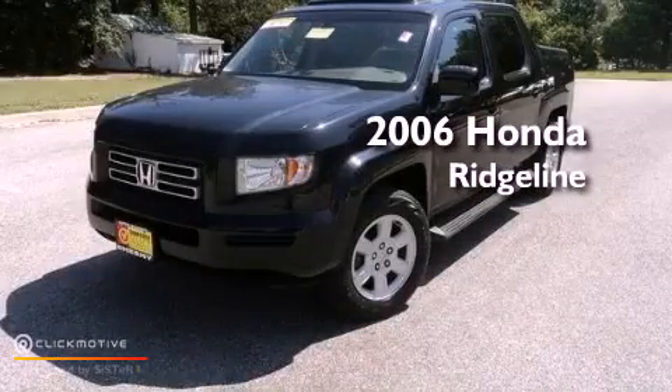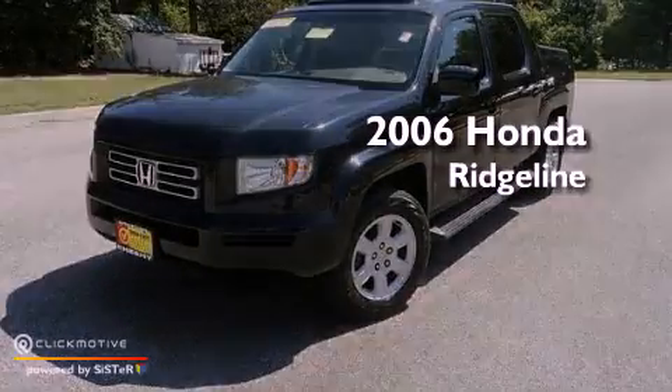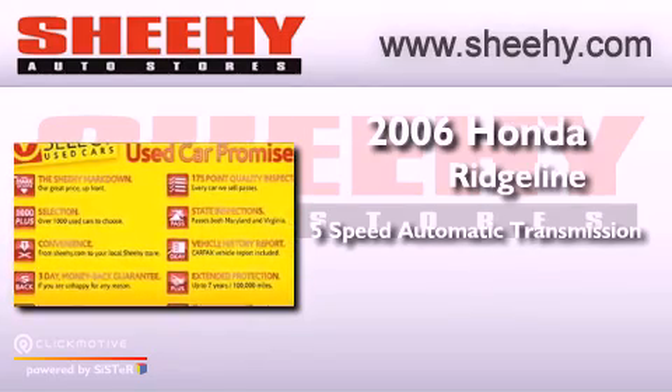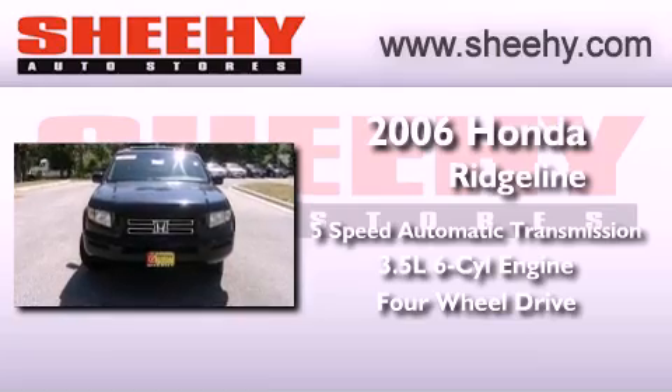This is a 2006 Honda Ridgeline. This truck has a 5-speed automatic transmission, a 3.5-liter V6, and the added capability of 4-wheel drive.